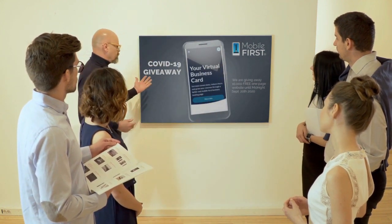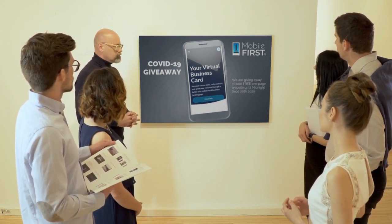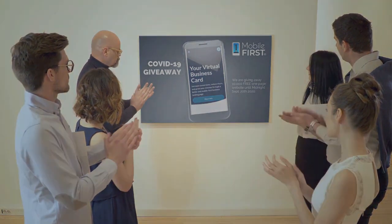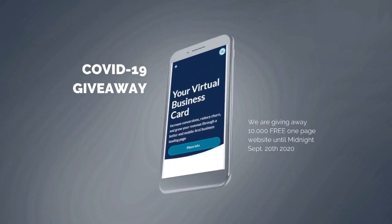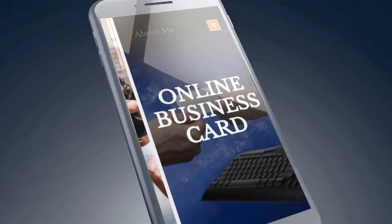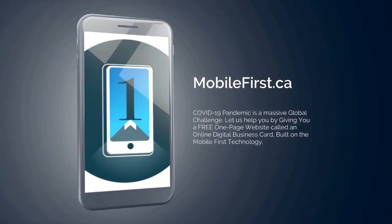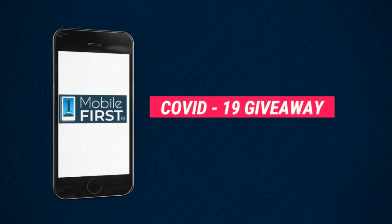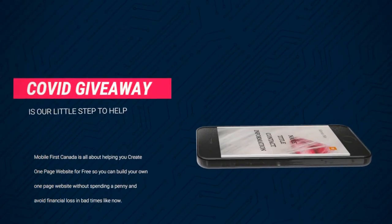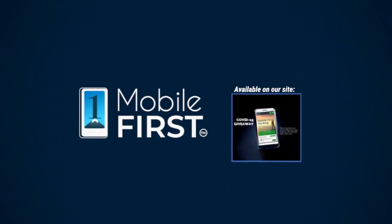Mobile First Canada is all about helping create a one-page website for free so anyone can easily build their own one-page website without spending a penny and avoid financial loss in bad times like now. Our COVID-19 giveaway — available until midnight September 20th, 2020 — want a free one-page website? Get your revenues stabilized, convert threats into opportunities. Check it out at mobilefirst.ca.